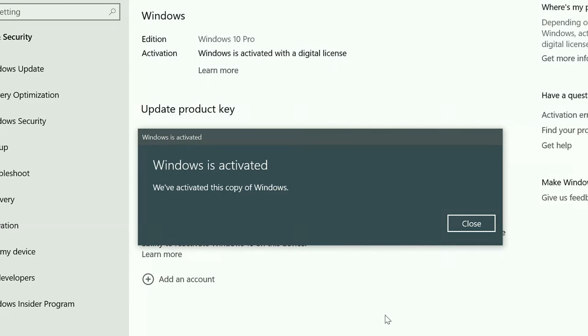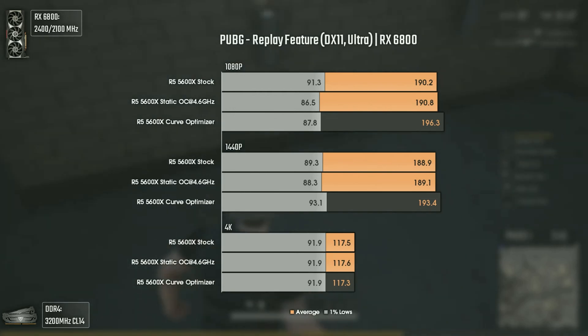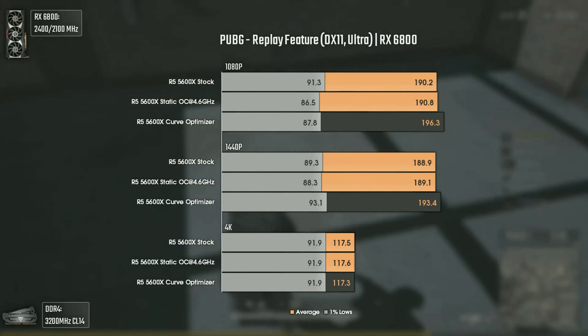Cutting straight to the point, the fix for these CPUs in terms of power draw and temperatures is manual overclocking for all cores. This is something that was mostly useless for the previous 3000 and 5000 series generations, where stock or curve optimizer settings brought way better results due to the very good power management on those series. For Ryzen 7000, AMD did an outstanding job in terms of power management, but that brought higher temperatures.